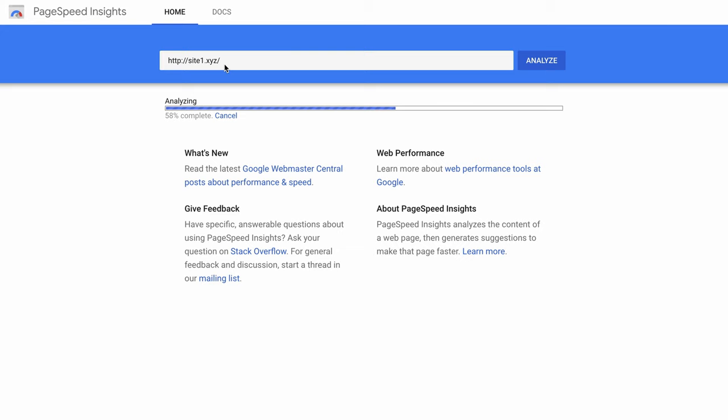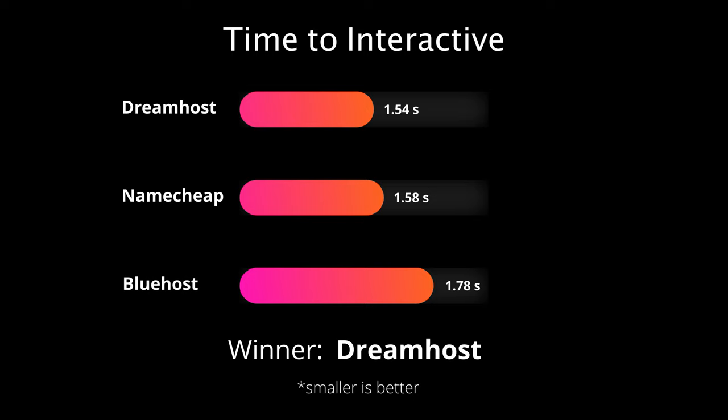Here's where it gets interesting. In this test, I looked specifically at the time to interactive metric, and to my surprise, DreamHost came out on top with an average speed of 1.54 seconds. But not far behind was Namecheap.